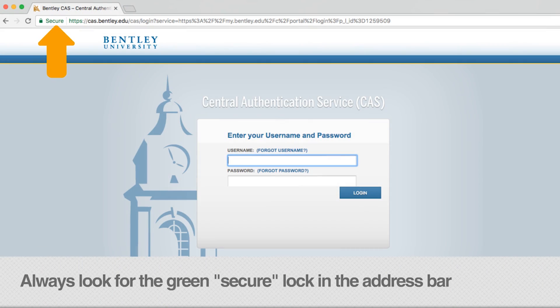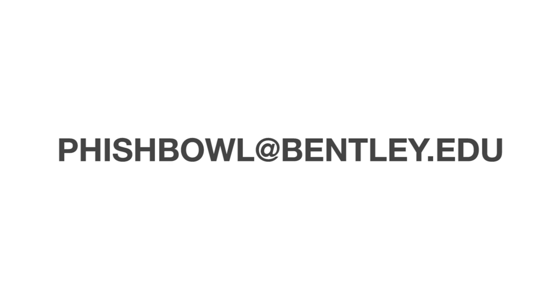By entering your information into this fake site, you exposed not only yourself to identity theft, but also your computer or device to malware. If after taking these steps you are still unsure, you can always forward the email in question to fishbowl@bentley.edu. We are happy to help.